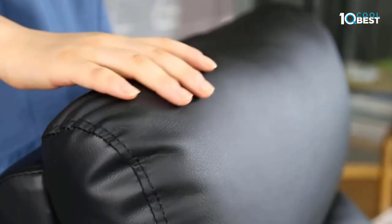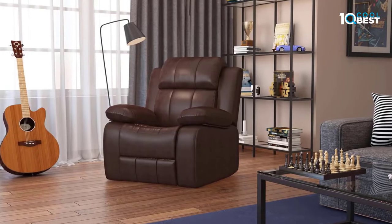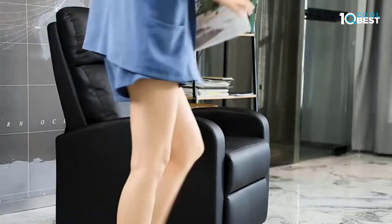The Recliner Sofa takes almost no wall space to recline. You have the chairs for living room about 15.7 inches from the wall, and you can still recline fully on the recliner chair.